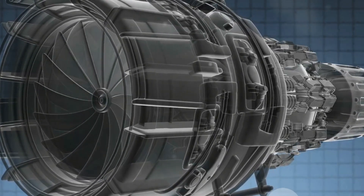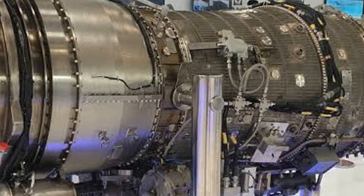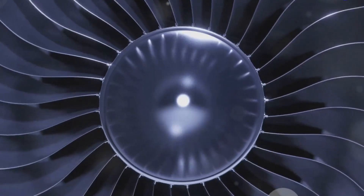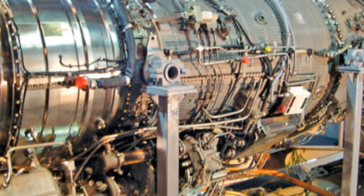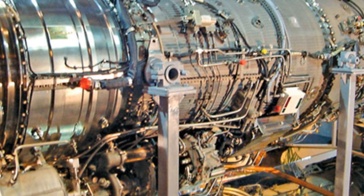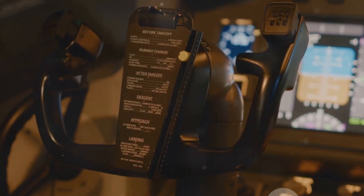The turbine blades of this engine are made from single crystal turbine blade materials, which can withstand extremely high temperatures and stresses — crucial for the engine's performance and longevity. The components are made from advanced materials including titanium alloys, nickel-based super alloys, and ceramic matrix composites, valued for their high strength-to-weight ratio, resistance to corrosion, excellent thermal resistance, and lightweight properties. The digital engine control system allows for real-time monitoring and control of engine performance, ensuring optimal operation and reduced maintenance.